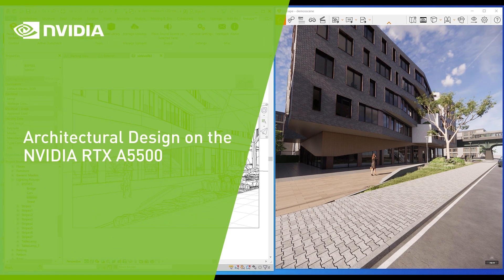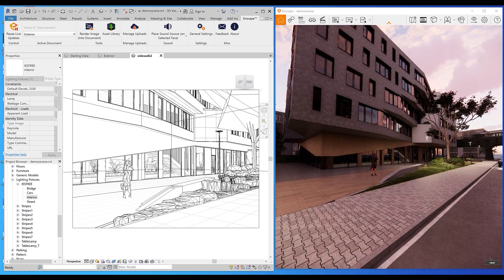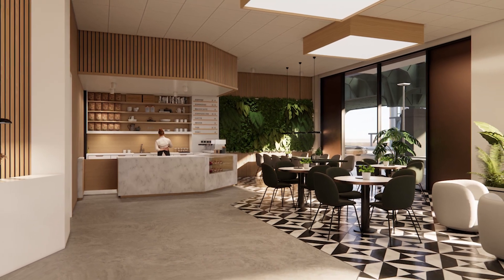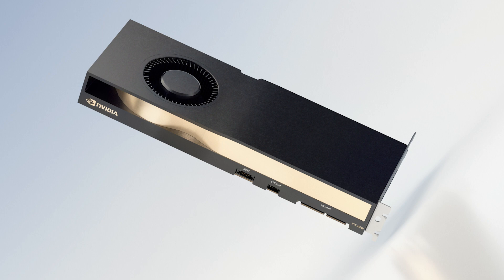Designing the smart, energy-efficient, sustainable buildings which are in demand today requires using multiple AI-augmented tools and applications at the same time to produce photorealistic rendering which is expected by clients. The NVIDIA RTX A5500,